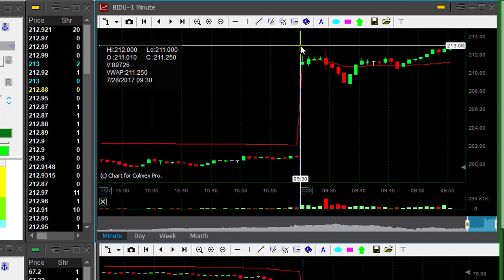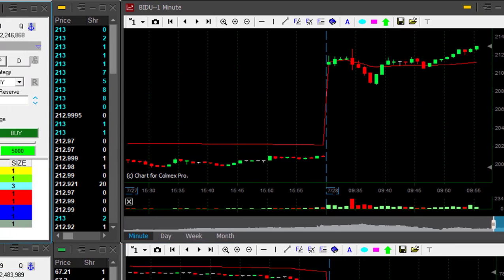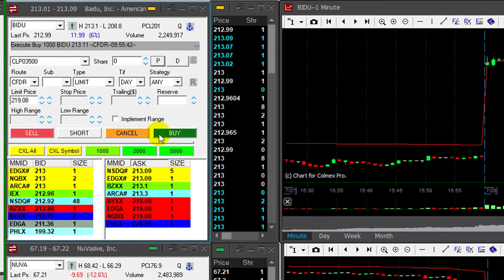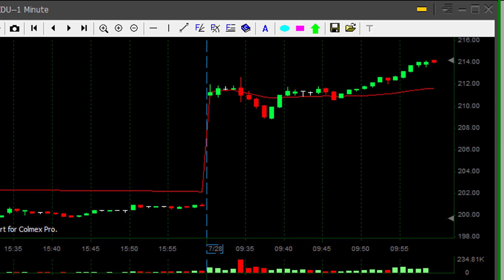Baidu just looks great — look at this lovely formation. It's up 6%, a lot of people are watching it. Just moved over 213, going long 1000 shares. It looks like a lovely breakout formation. I'm still long Baidu in another account — I have my swing trade going on, up 9%. Look at that, now Baidu made it.